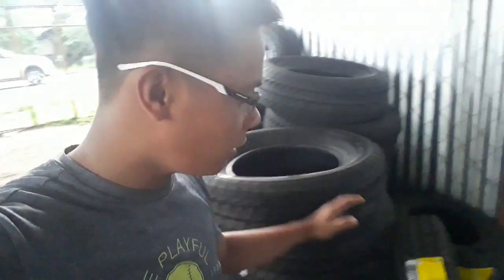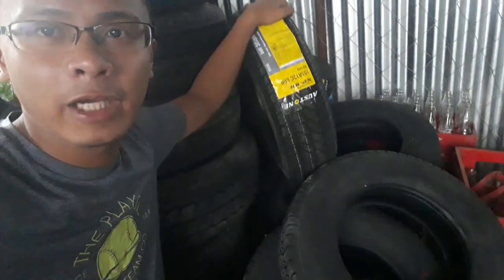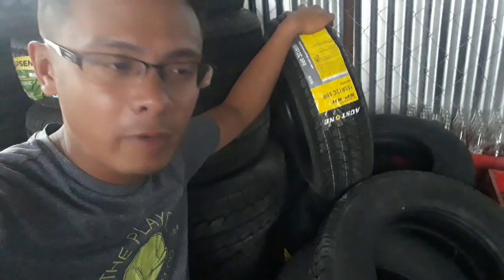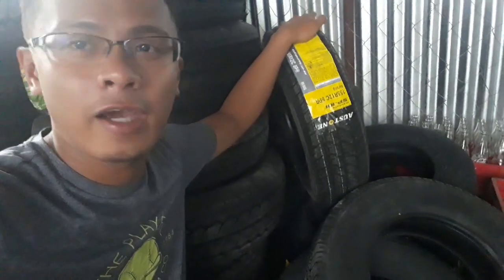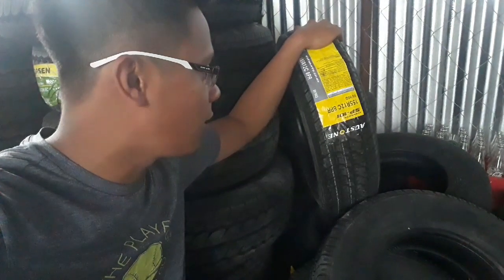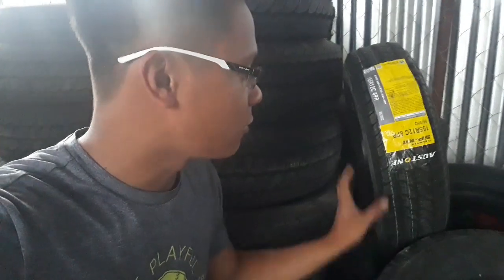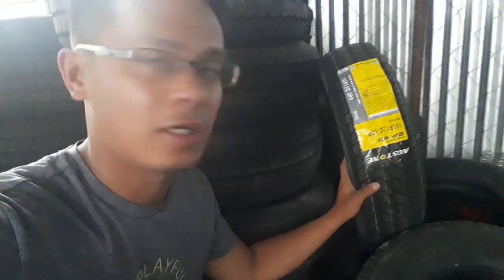As you can see, itong mga maliliit, itong nasa baba — these are for the 4x2 vehicles. All of our Bungo units are either Hyundai or Kia. These are double tires at the rear, and the size of the rear tires is 12.